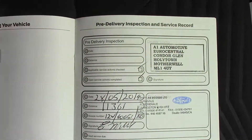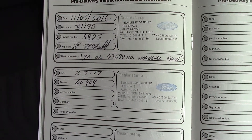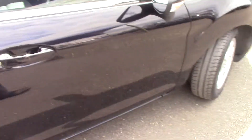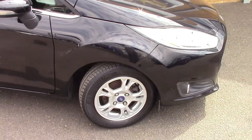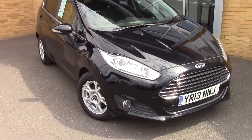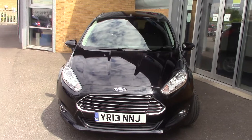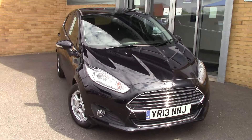Over here we've got the service history for the vehicle. And like all of our vehicles, this one comes fully forecast prepared. We'll just take a quick walk towards the front of the vehicle, which is finished off in a very nice Panther black metallic. As you can see, this vehicle is a lovely, lovely example.